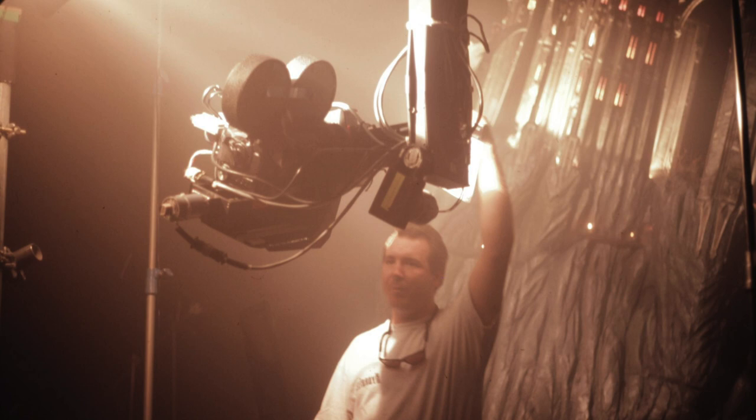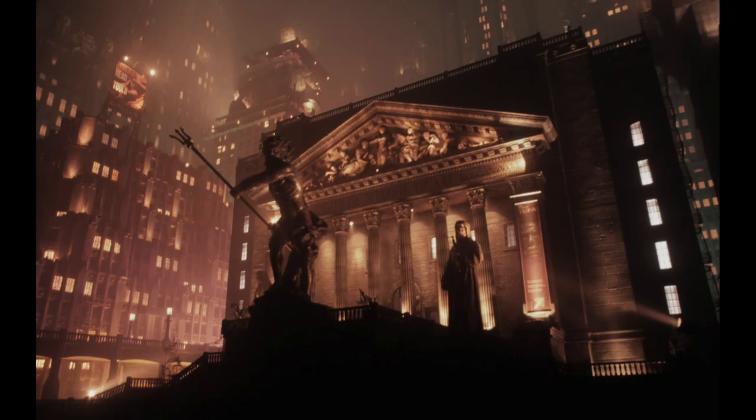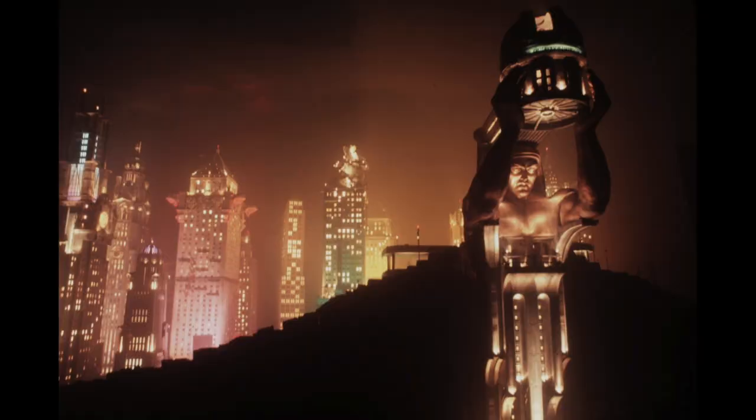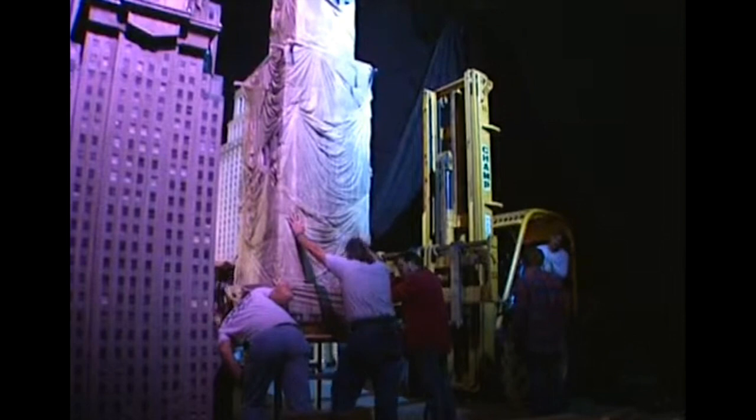MOCA operators would very often run the camera into your models on set. When you're dealing with models like the Gotham City stuff on Batman and Robin — which were the same models from Batman Forever and The Shadow — and you're out there on a lift trying to maneuver between the buildings, there's always that moment of 'I hit something.' You have to rush out and fix it before you roll. But at least when you're the guy breaking it, you can fix it.